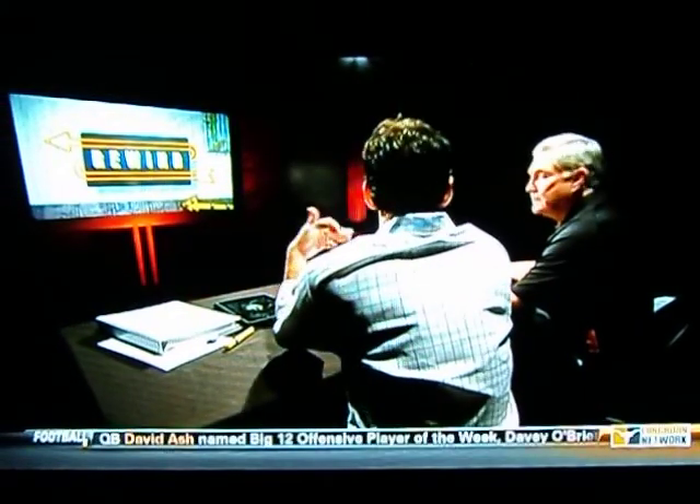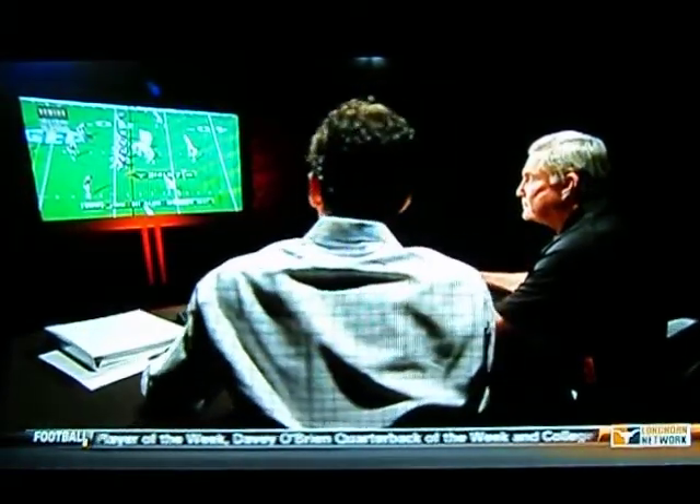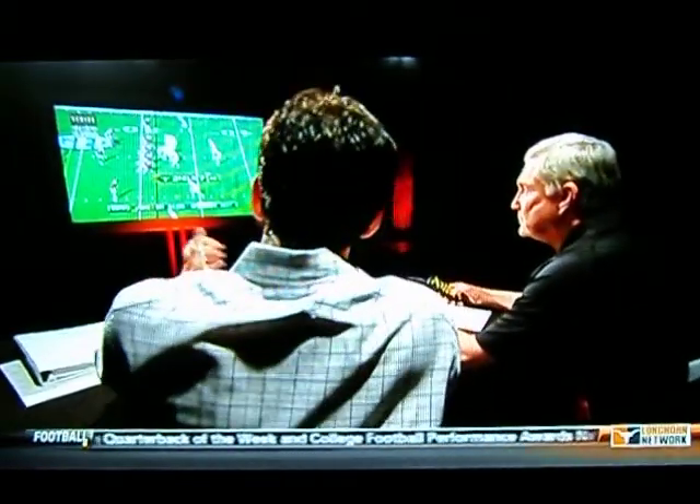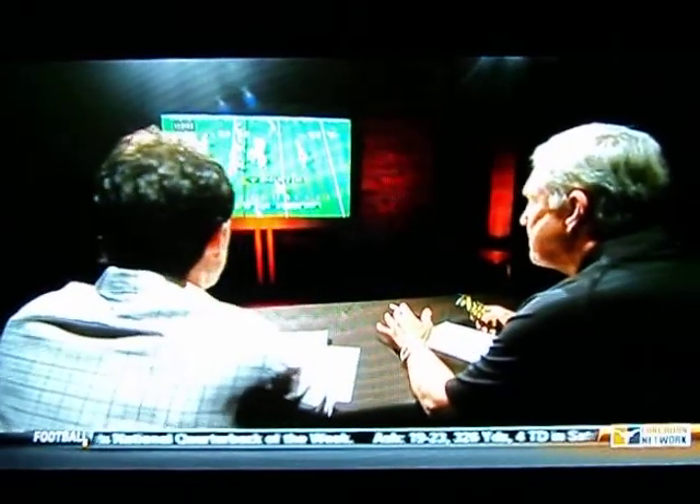In that example there, we also saw David Ash. There weren't many times in this game where he had to run for his life or run at all. Here is one of them where he just feels a little bit of pressure and ends up making a nice pass to Mike Davis. What did you see in this one?